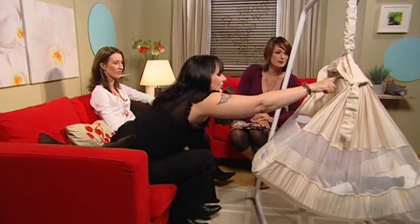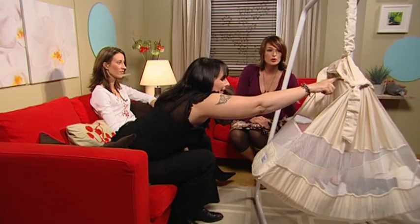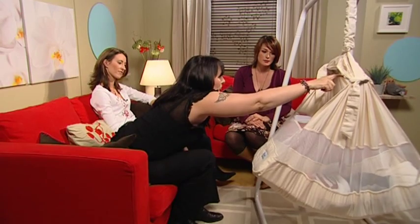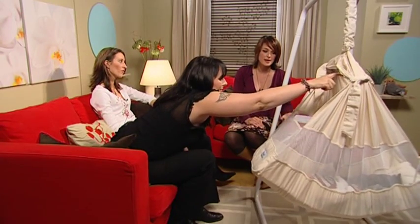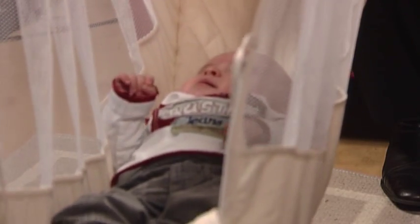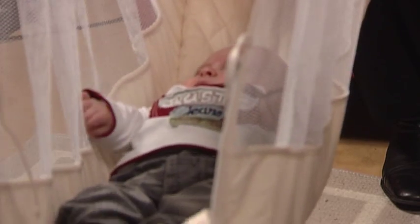He looks like he's enjoying that there. You just gently bounce them and they'll drift off to sleep. The movement recreates the womb feeling — that's right. This is why babies will always fall asleep in the car and always fall asleep in the pram, but they don't always fall asleep in the bed, unfortunately.